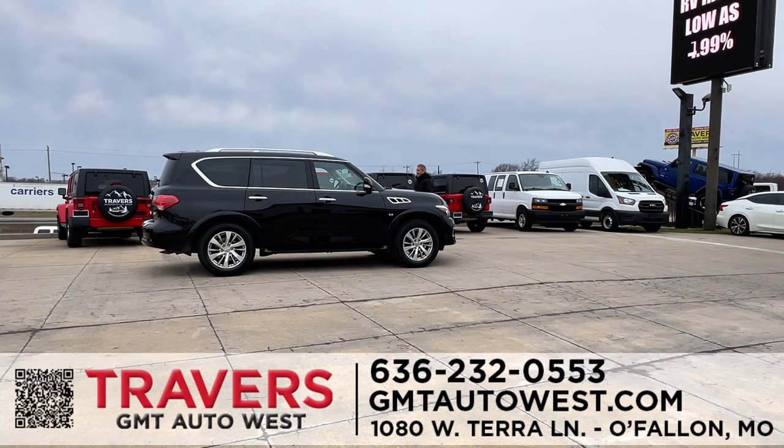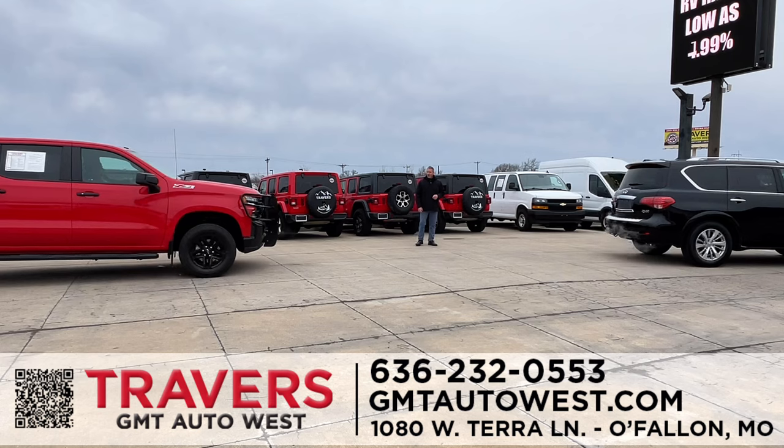If you like that big-body SUV, here's a new arrival: a 2017 Infiniti QX80 5.6 with brand-new tires, brand-new brakes, service-inspected, oil changed, and it comes with a two-year, 100,000-mile warranty on the majority of our vehicles. This is a full-size third-row luxury SUV. We try to mix it up every week, so if you don't see what you're looking for, go to GMTAutoWest.com.